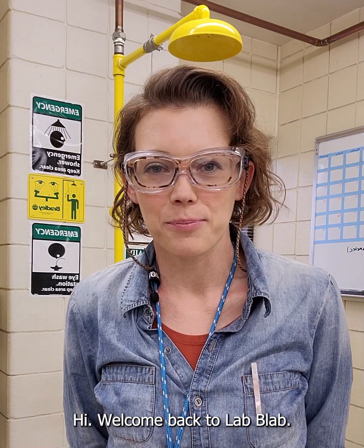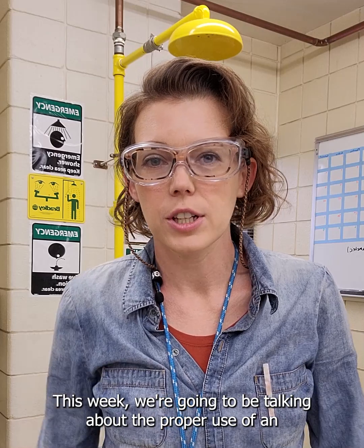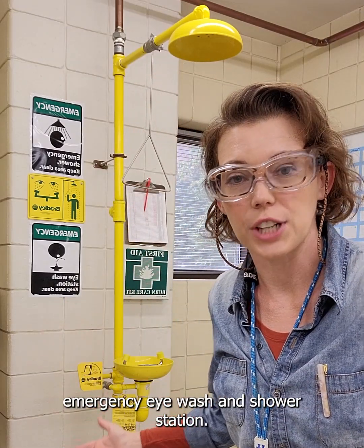Hi! Welcome back to Lab Lab. This week we're going to be talking about the proper use of an emergency eyewash and shower station.